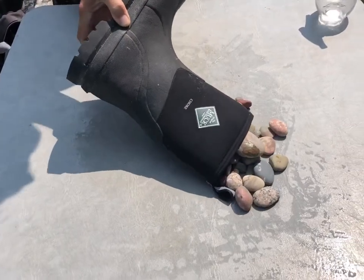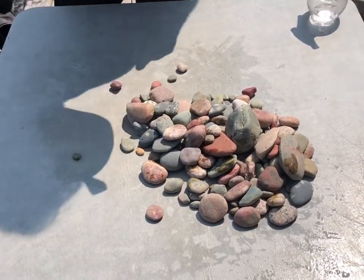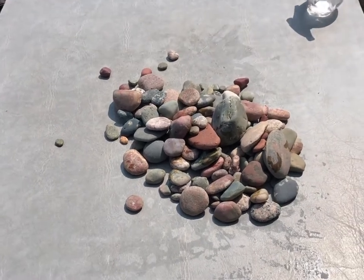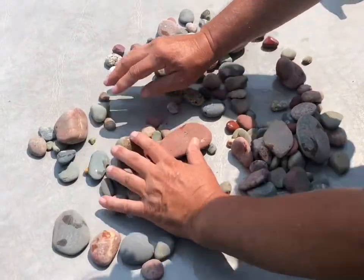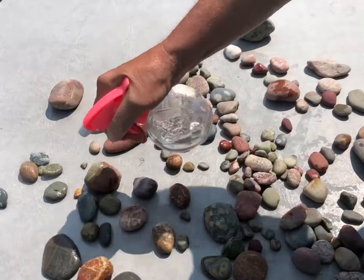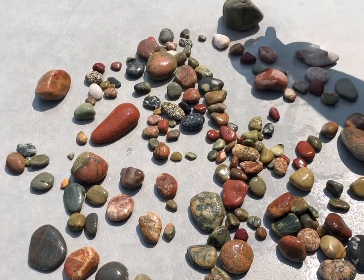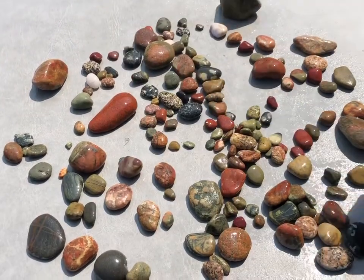These are the rocks from Whitefish Point in the UP — Upper Peninsula of Michigan. Whitefish Point is the most northerly, easterly point of the Upper Peninsula, and the shores are a little rougher there. Let's get them wet and I'll show you what we found — they don't really show up well until you get them nice and wet, and then you can see the colors just pop out. They're all wet; they're not going to stay wet for long because it's a hot day.